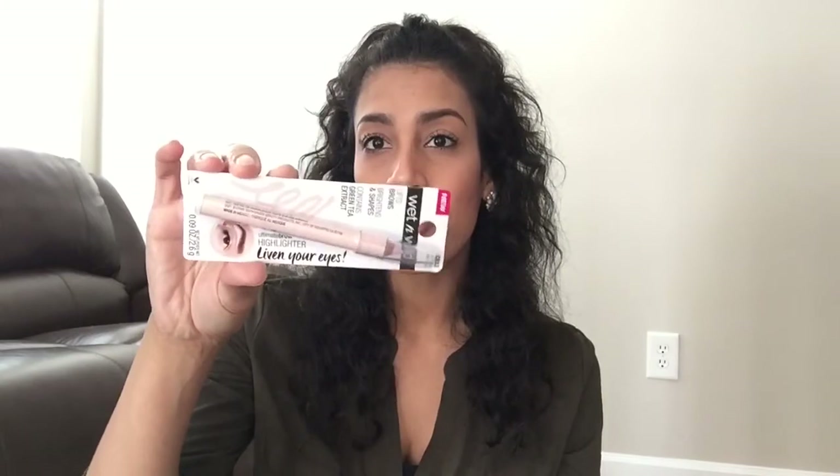Next is by Wet n Wild — it's their pencil eyeliner. I like to use pencil eyeliners to tight-line my eyes, and my last one was so old I just needed a new one. This should last me like the entire year since I only use it to tight-line. Also by Wet n Wild is their Ultimate Brow Highlighter — I've never tried anything like this before. It's supposed to brighten and shape the brow area and contains green tea extract to lift your brows.